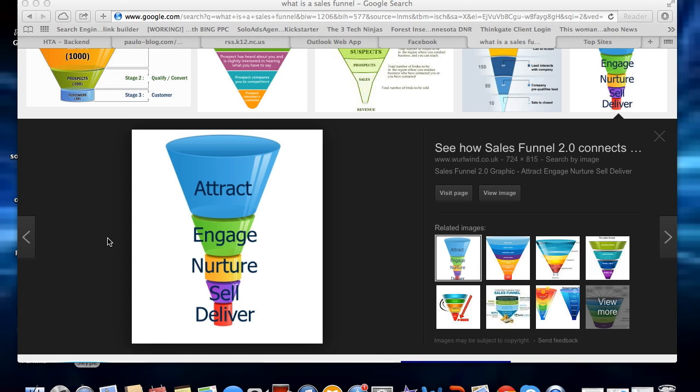So again, a sales funnel is really simple. You want to attract people to enter their email address so you can engage with them. You nurture them by finding out their needs, sell them what they need, and then deliver. I hope this answers your question: what is a sales funnel?